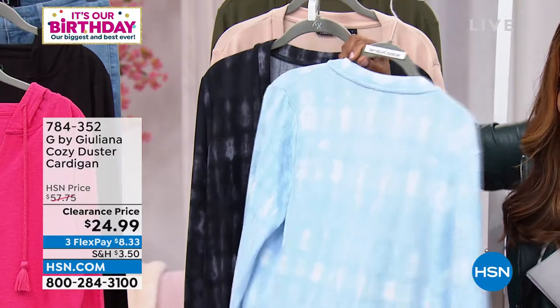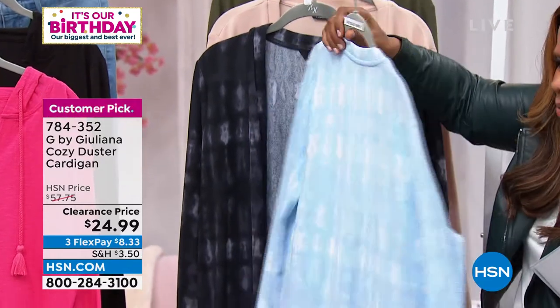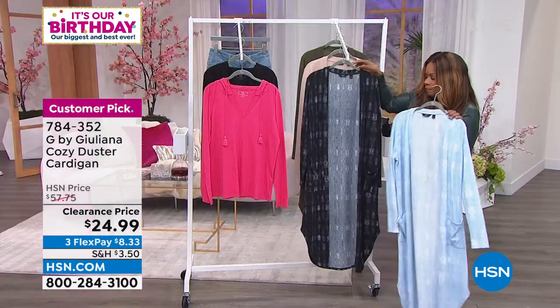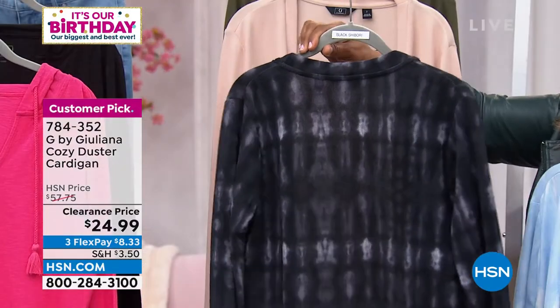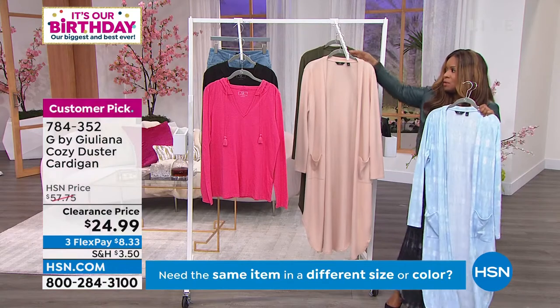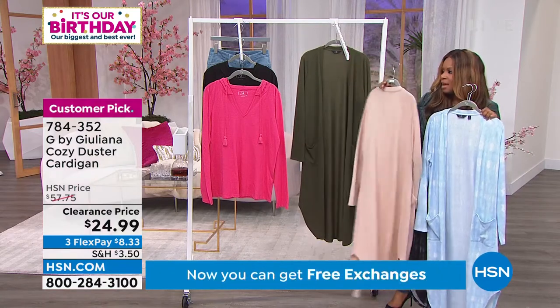The fabric is so soft on this one. Sky blue is what we're calling this one. Then you have the black shibori, and two solids — the sand and the olive.